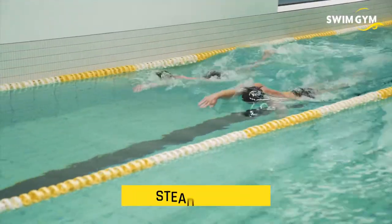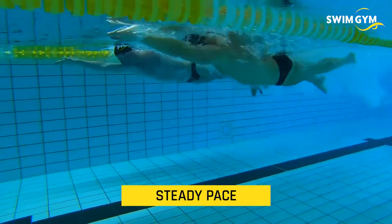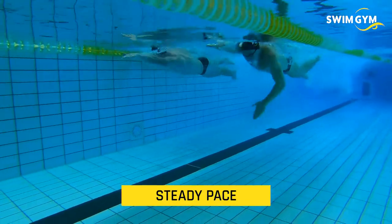The steady pace. We focus on stroke rhythm and also on energy management. You want to increase stroke rhythm without using your kick too much, or using too much power and strength.